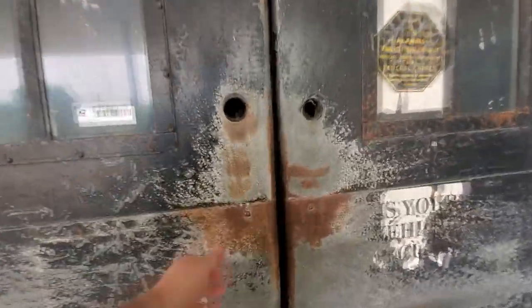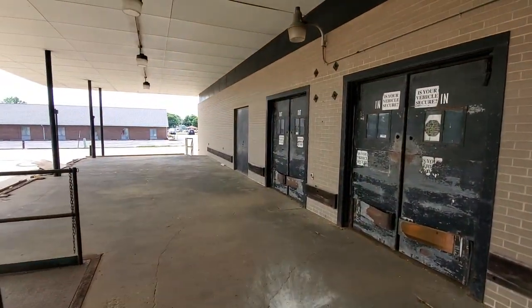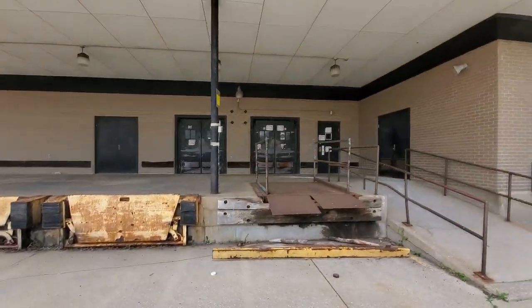I thought maybe they'd be open. That's pretty spooky. I was hoping maybe that would lead us back in there, but it doesn't — so I'm not going to go in there. It's just like a boiler room or something. Oh well, I guess that's it guys — nothing really more to see.